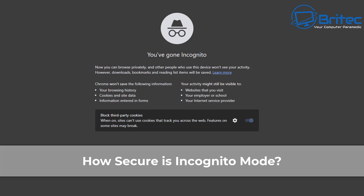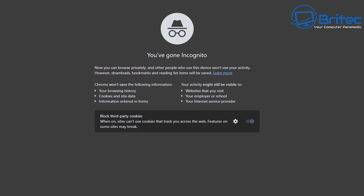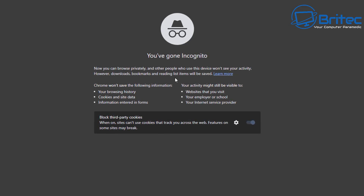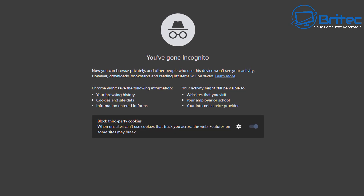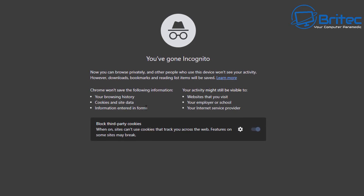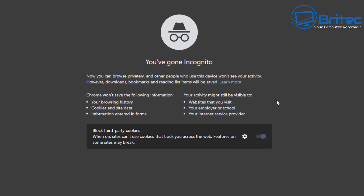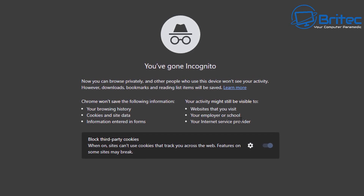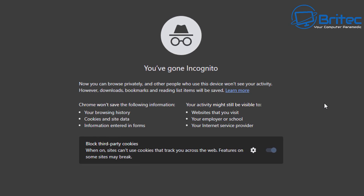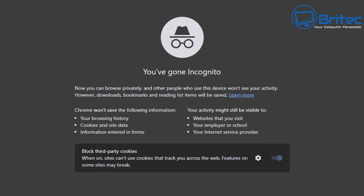How secure is incognito mode? You can browse privately and other people who use your device won't see your activity, but downloads, bookmarks, and reading list items will be saved. Chrome won't save your browsing history, cookies, site data, or information entered in forms. However, your activity might still be visible to websites you visit, your employer or school, or your internet service provider.